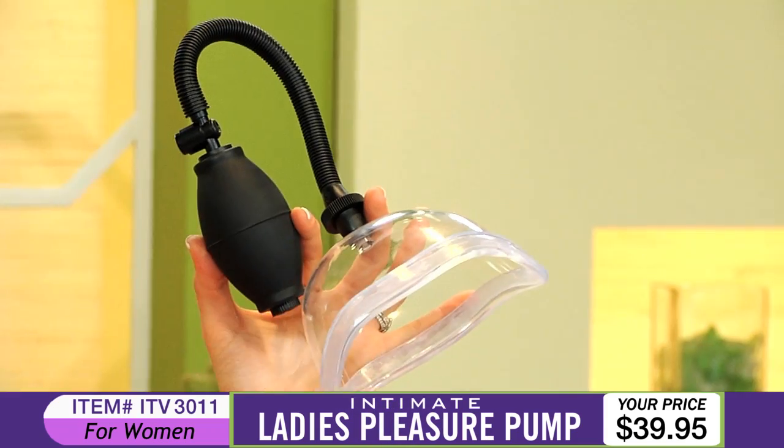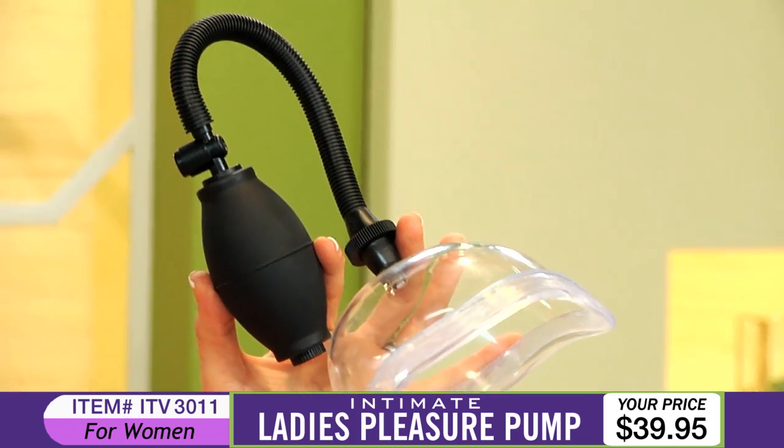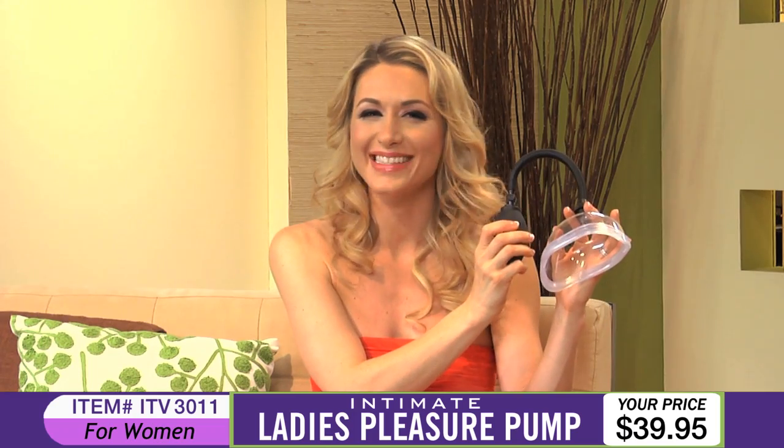Simply place the contoured cup over your special area and then let the suction begin by using the Easy Grip Pump. Pump, pump, pump and feel your body tingle with high intensity sensation.